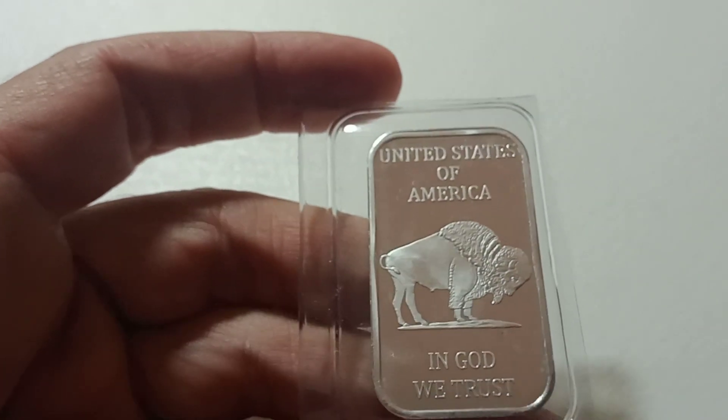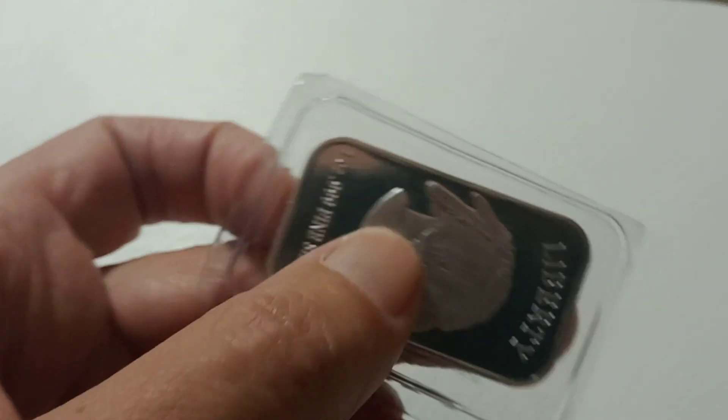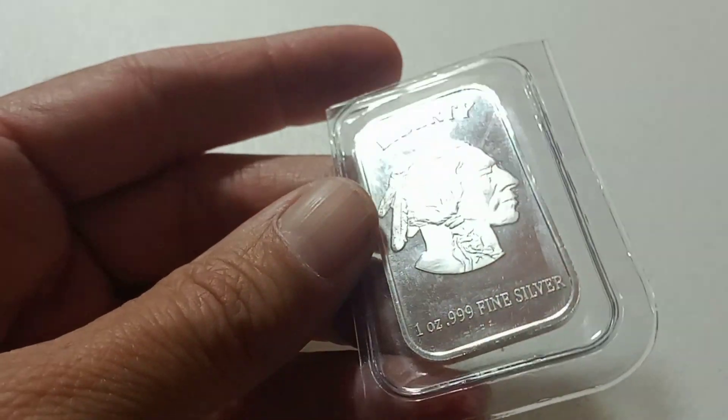Then we have a one-ounce Buffalo Indian bar — one ounce of three-nines fine silver. Really cool.